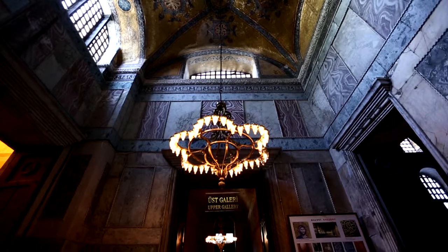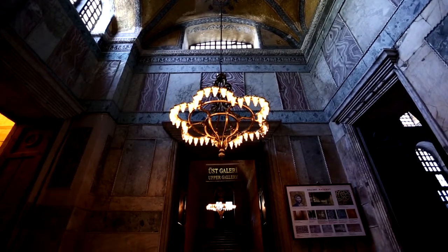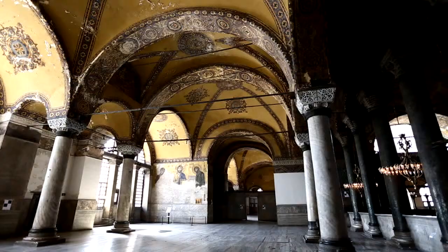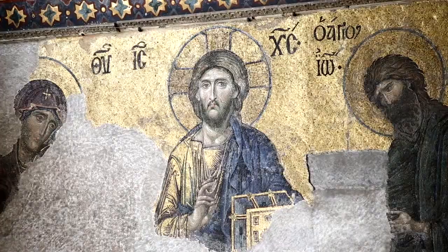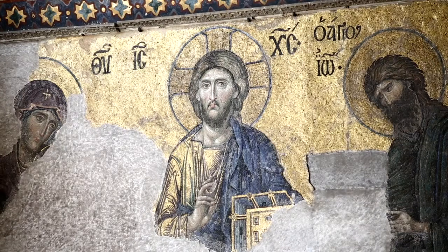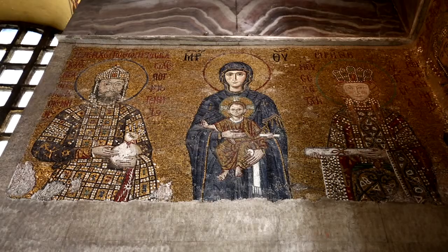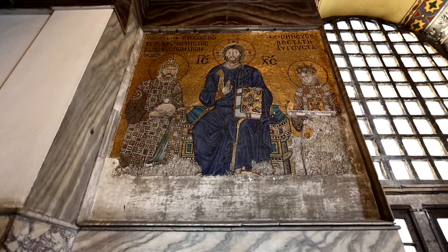Access to the top floor is possible through a door located on the east side of the interior narthex on the ground floor. The mosaic panel illustrating the Deesis scene, which is considered to be the starting point of the renaissance of East Roman art, is located on the top south nave. On a different mosaic panel are the illustrations of Emperor Constantine IX Monomachos and Empress Zoe. The mosaic of Emperor Alexander is located on the wall of the north top nave.